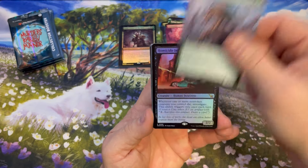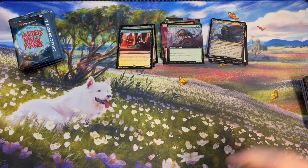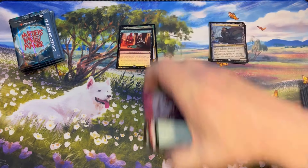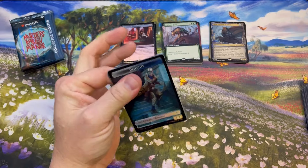Still looking for our first Invisible Ink — sometimes they don't have one, sometimes they have two. Still searching for our first one in this box, but I think even without it we're doing splendid.